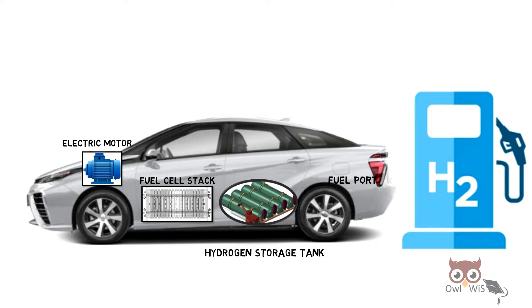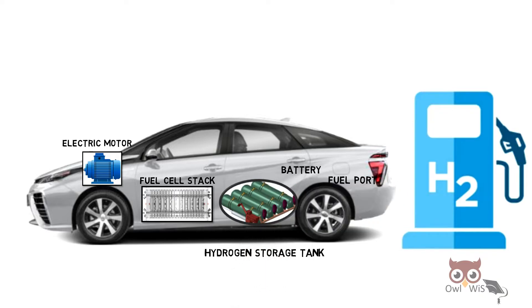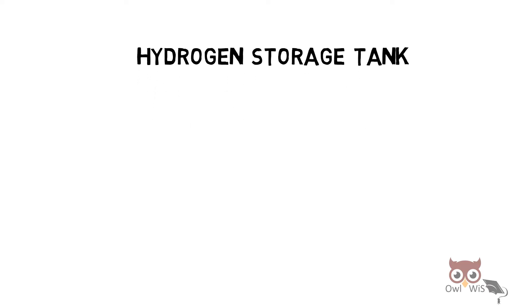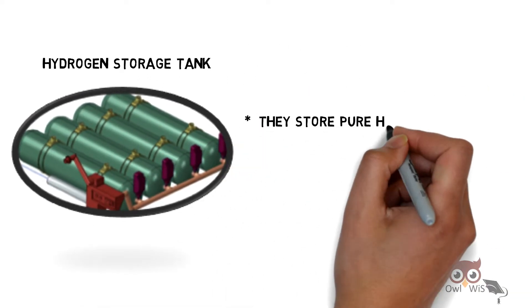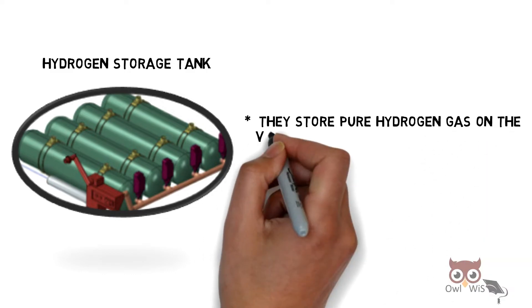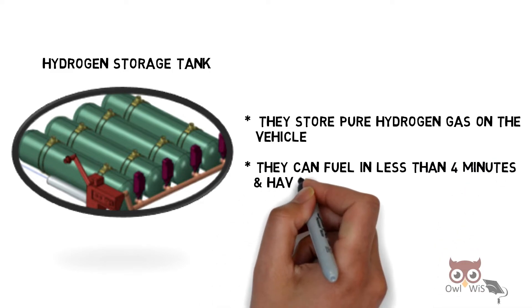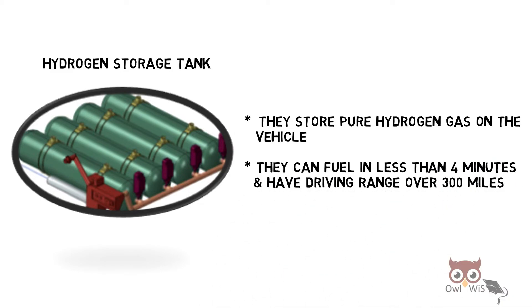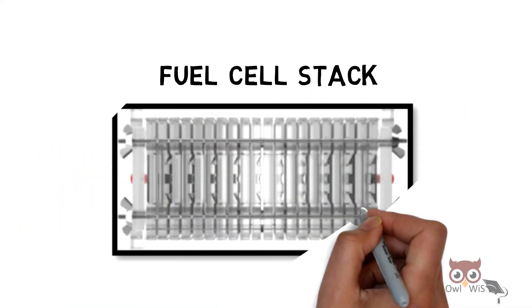That electricity is then provided to the electric motor which drives the wheels. There is also an extra battery which stores energy generated from regenerative braking. The hydrogen storage tank stores pure hydrogen gas on the vehicle. It can fuel in less than four minutes and has a driving range of over 300 miles.